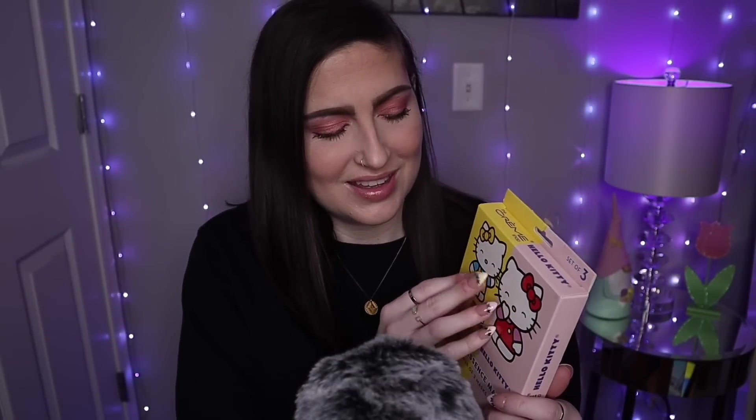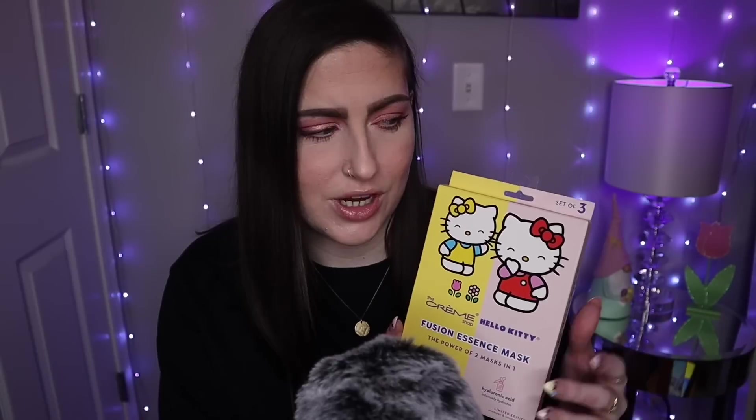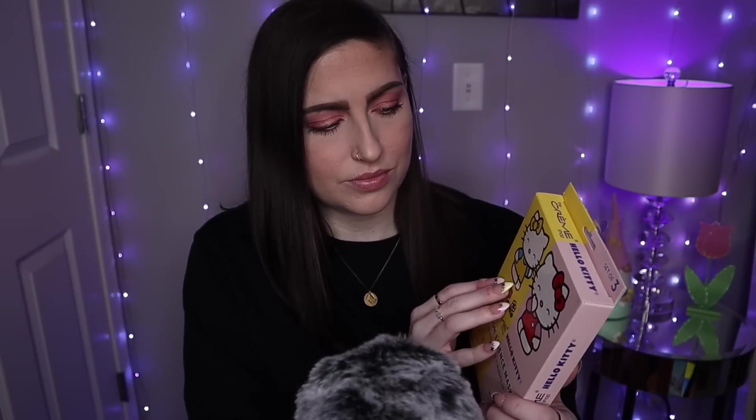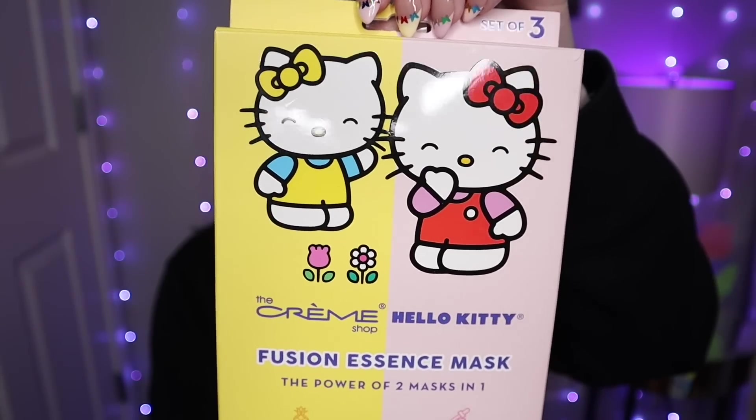I'm super into sheet masks lately. I like to do one once a week. I just feel like they're super luxe. So I found these adorable Hello Kitty sheet masks, and this is by The Crème Shop. What I like about this brand specifically is there's always three packs at TJ Maxx. Here is what the packaging looks like — how stinking cute.